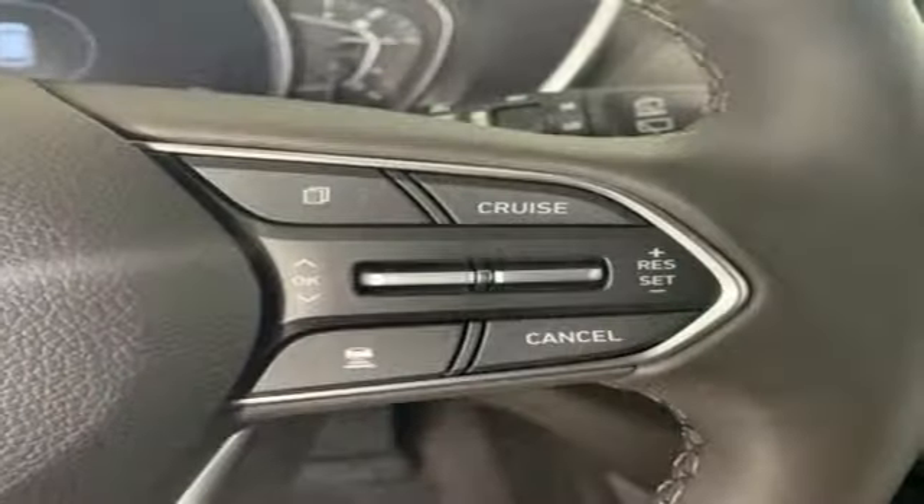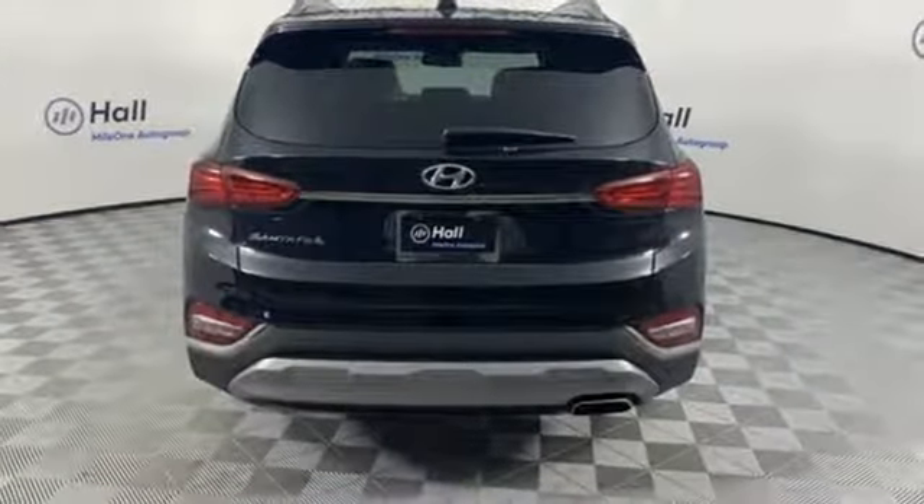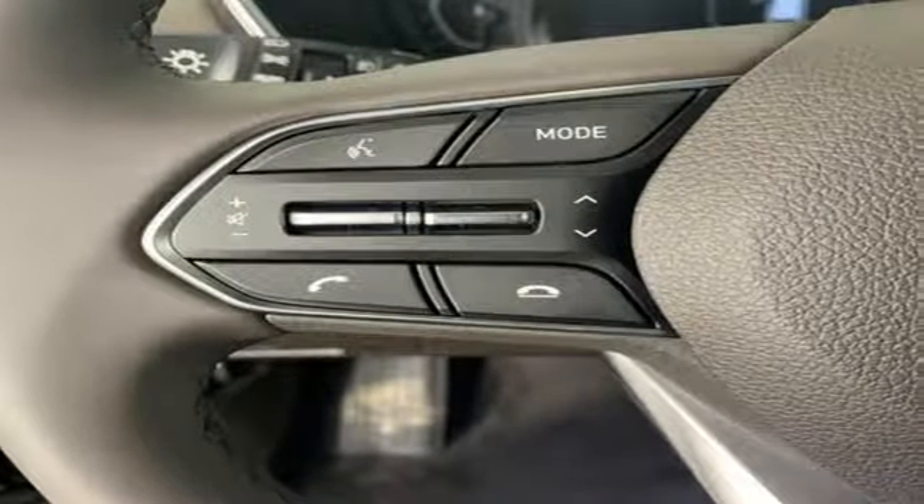External memory control, first and second row express open and close sliding and tilting sunroof, Apple CarPlay and Android Auto, and doors and push button start proximity key.